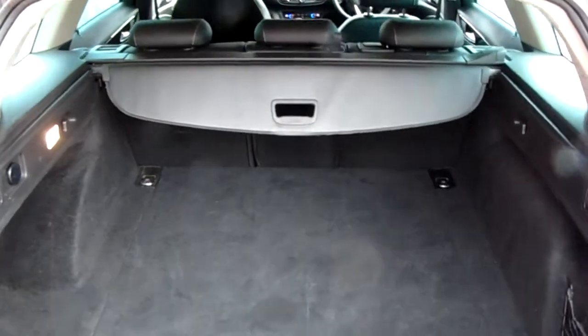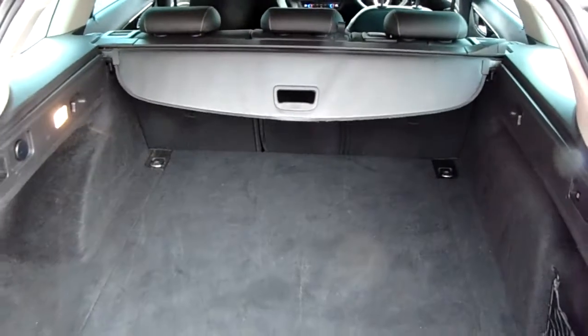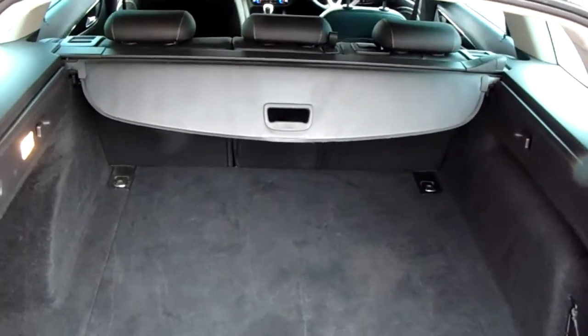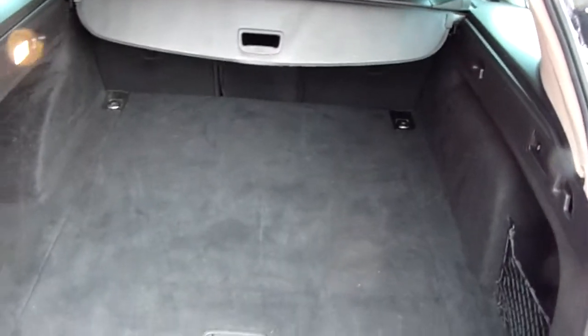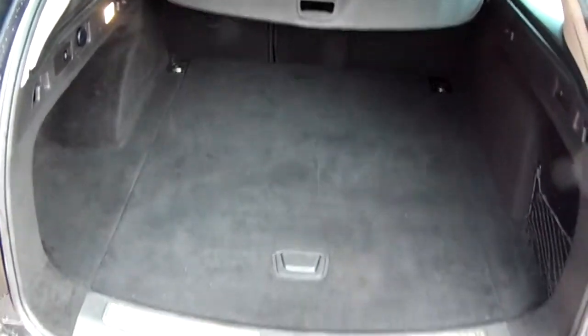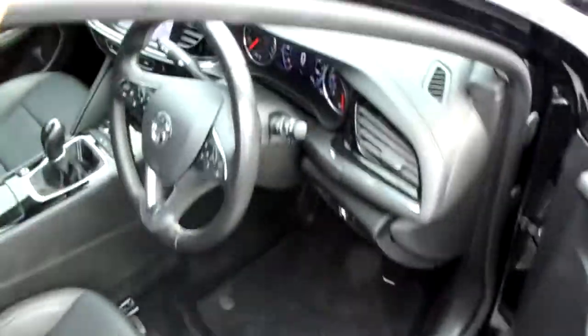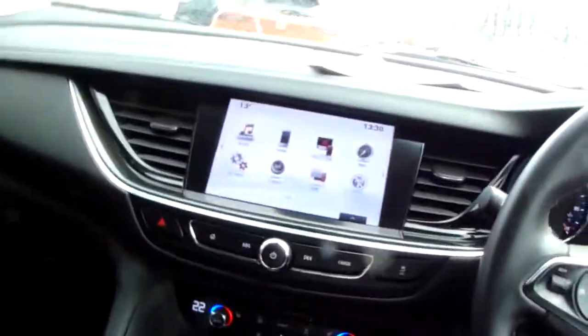The seats are split and folding to create any extra room if it's ever necessary. Another feature of this vehicle is that it will come with two working keys. That's part of the full preparation of this Vauxhall Insignia. I'm going to take you quickly around the inside now and show you some more features on the inside of this vehicle.